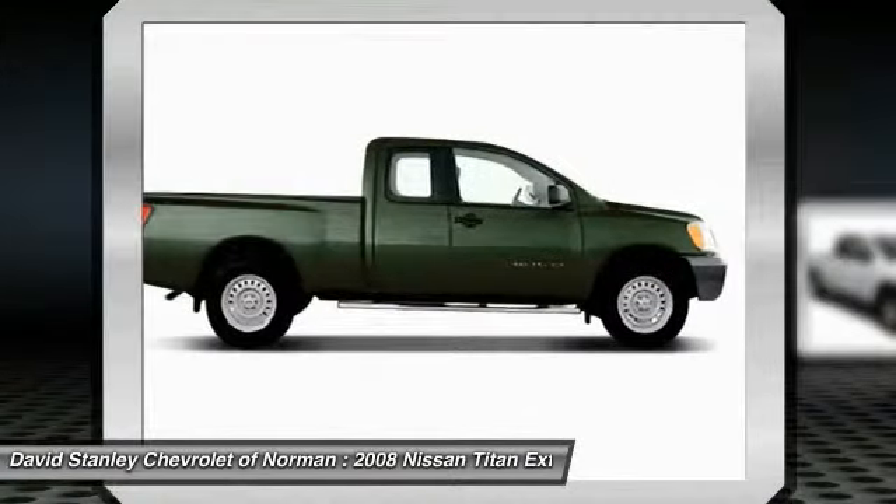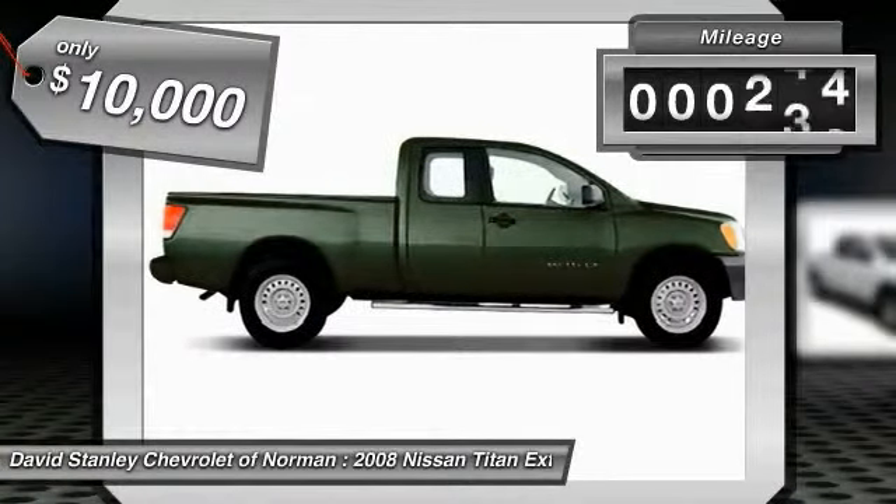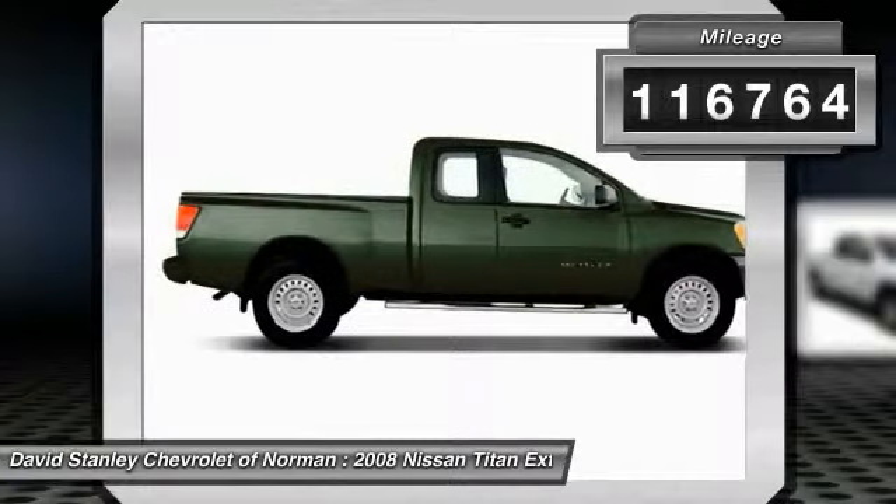When it comes to power and comfort, the Titan can't be beat, and is priced below $10,000. This vehicle has less than 120,000 miles.